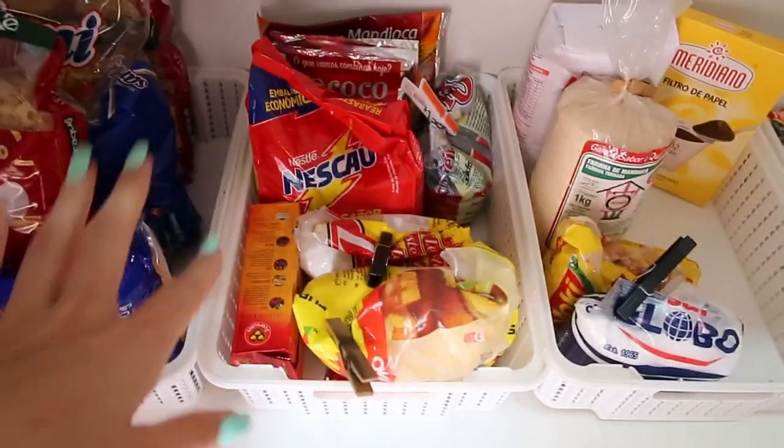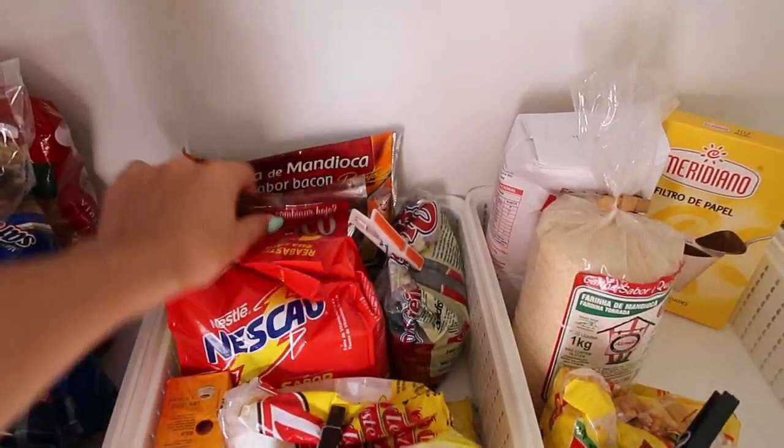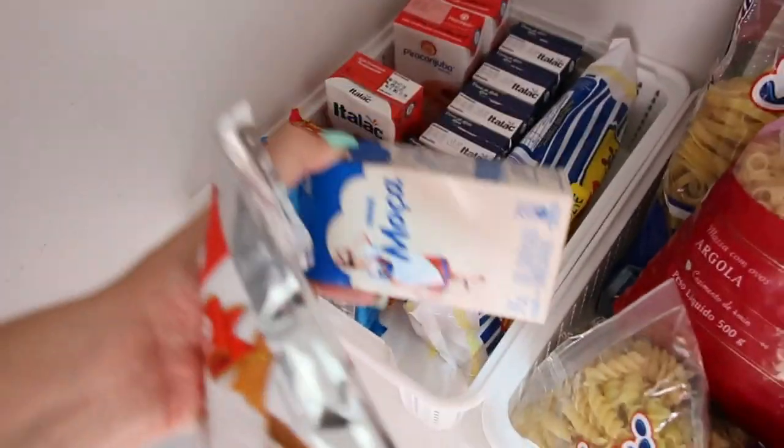E de cobertura, eu acho que vou fazer tipo um toalha felpuda, sabe? É coco com leite condensado.